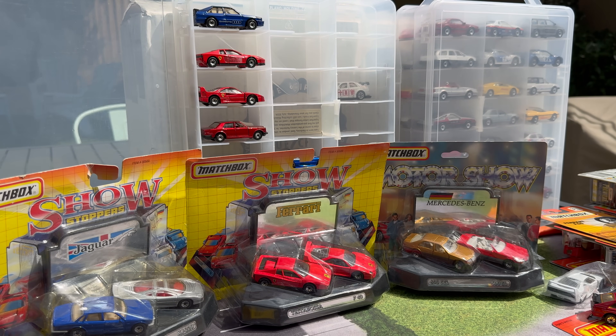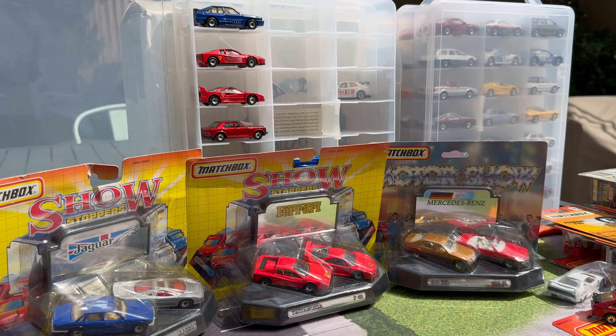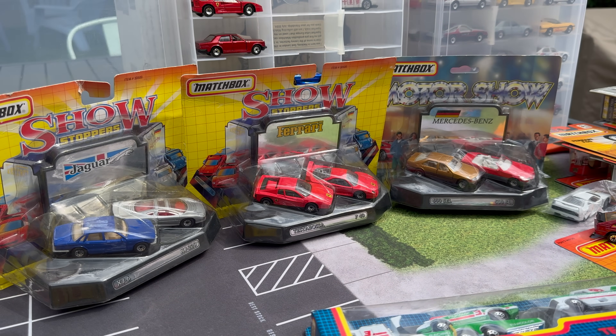Hello everybody, this is a Lambly Showcase. Back at it with the vintage Matchbox 8-dot models. I keep adding cars to the collection and as I keep adding them, I'll keep doing videos.